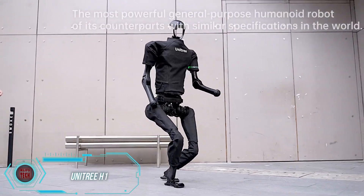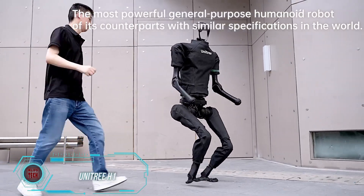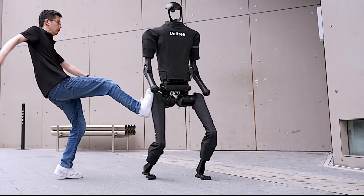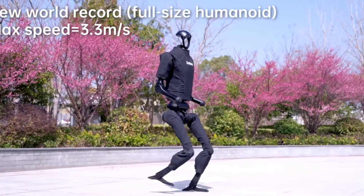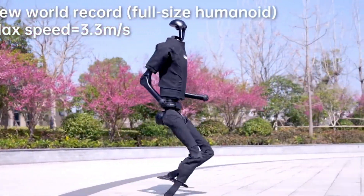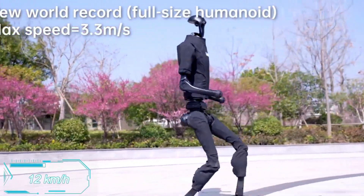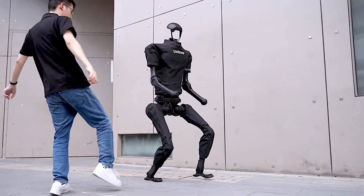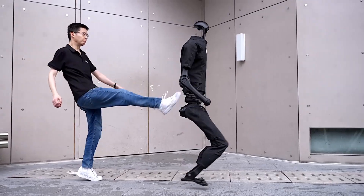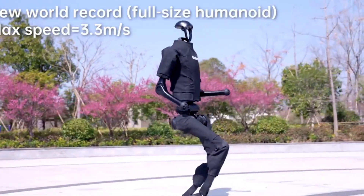Imagine a world where Skynet wins, and we're being chased by robots that remember every little misfortune and every kick from their creators. Maybe they shouldn't have made these robots so speedy — they can reach almost 12 kilometers per hour. How far could you run at that pace? The makers claim it's a record among similar robots, and they're aiming to boost their speed to 18 kilometers per hour in the future.